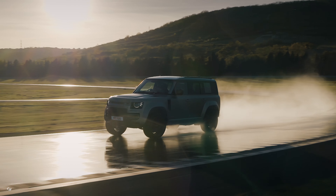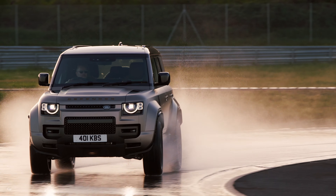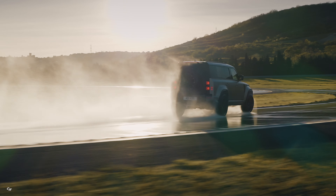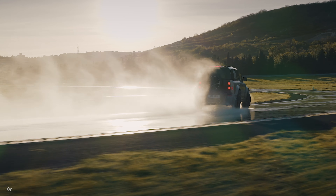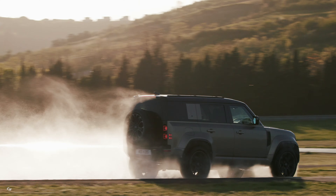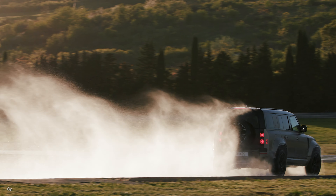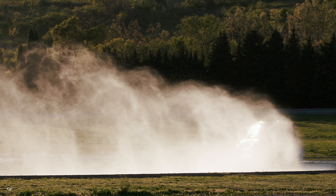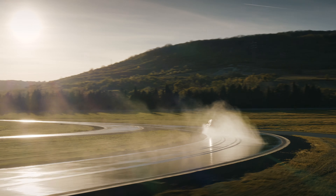And let's not forget about the uprated 15.7-inch front brake discs and six opposed piston Brembo calipers — talk about stopping power. The Defender Octa features the fastest steering ratio of any Defender vehicle to date, providing immediate and precise responses for the ultimate driving experience.